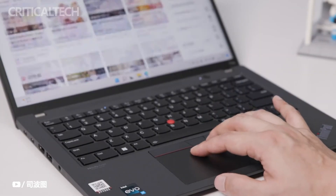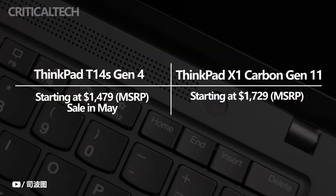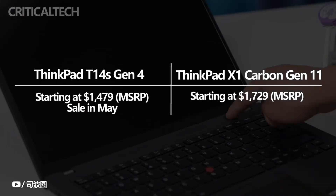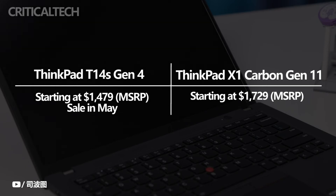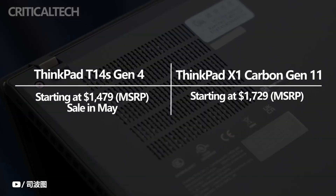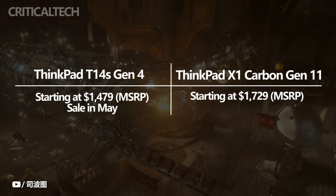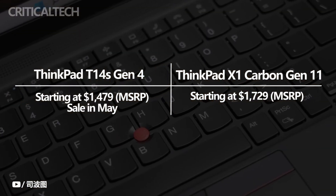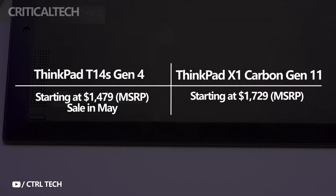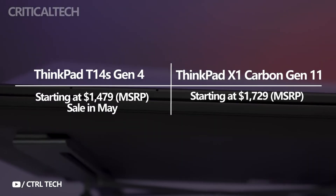The ThinkPad X1 Carbon Gen 11 is currently available starting at $2,619. This exceeds the $1,729 starting price Lenovo announced when the laptop launched. The models currently on the market are higher-end configurations, and prices will likely go down as Lenovo runs seasonal sales. Since the ThinkPad T14s Gen 4 was just released, it is not yet for sale, but Lenovo stated it will be available on its website starting in May, beginning at $1,479.